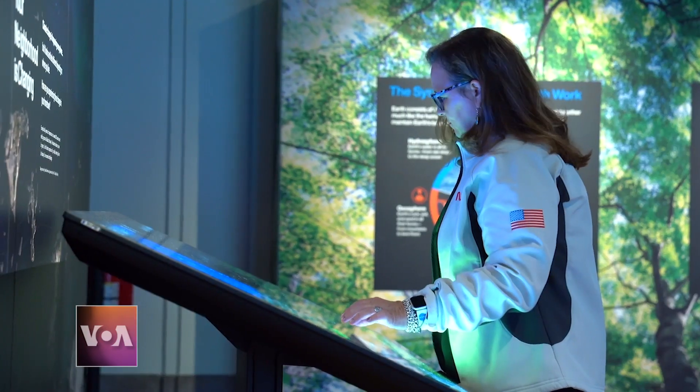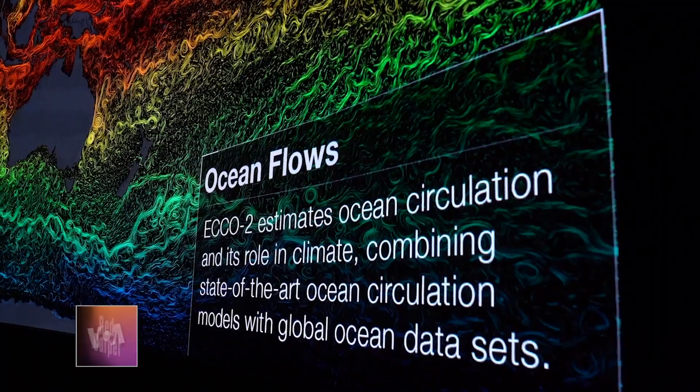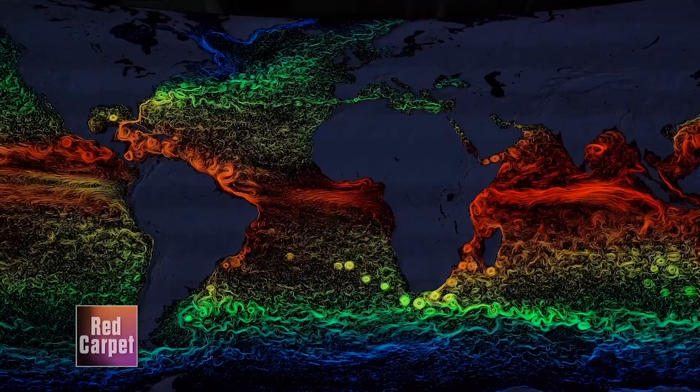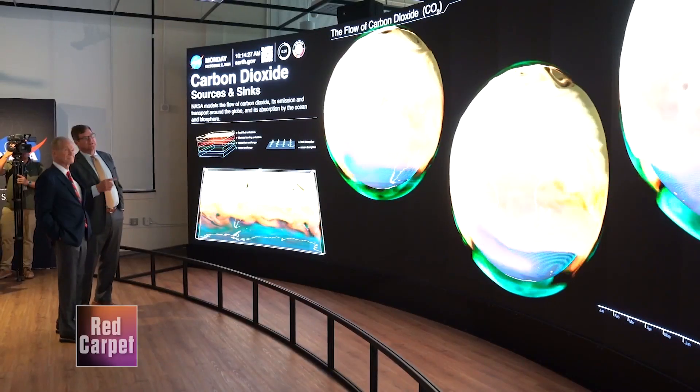The multiple visualizations amaze not just visitors but seasoned scientists as well, who are accustomed to oceans of data. One favorite visualization shows all of the ocean currents, color-coded with temperature, because we are an ocean planet. The oceans store the vast majority of the energy that comes in from the sun, and those slow meandering currents move that heat all around the planet — that's what makes life possible on Earth.